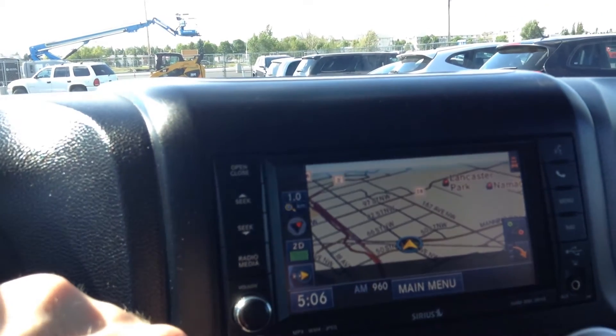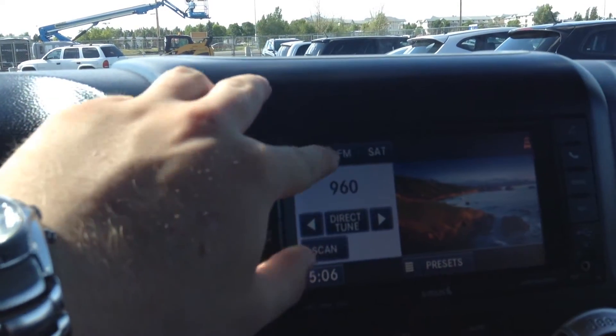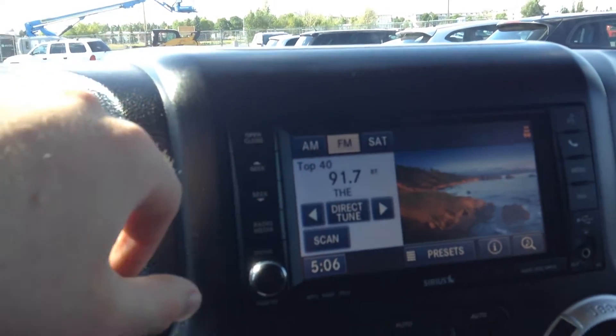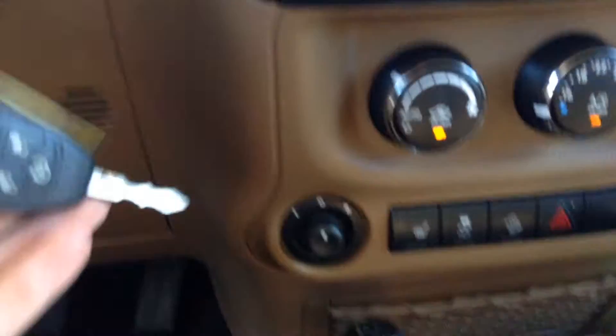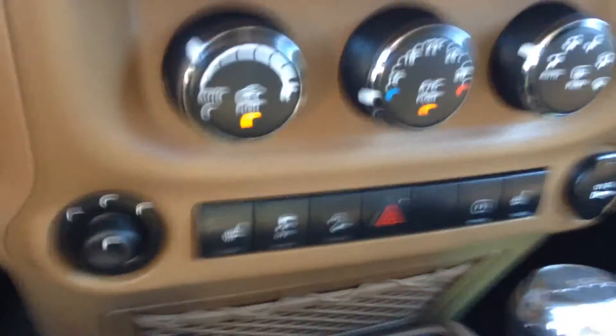You can also go to touch screen here — AM, FM, or satellite. Power windows, power locks, and you even have a remote car starter on there.